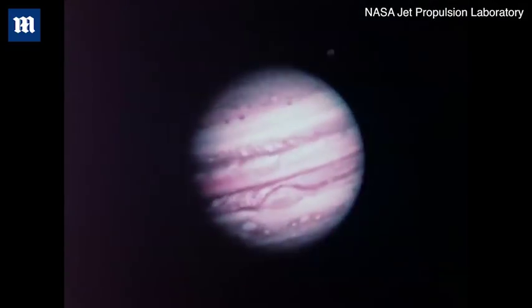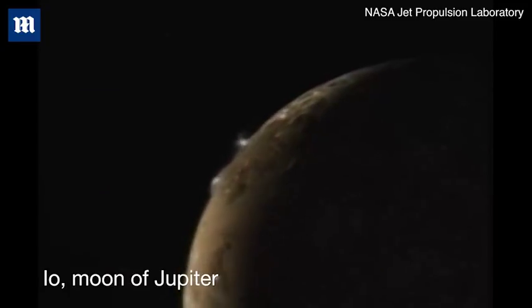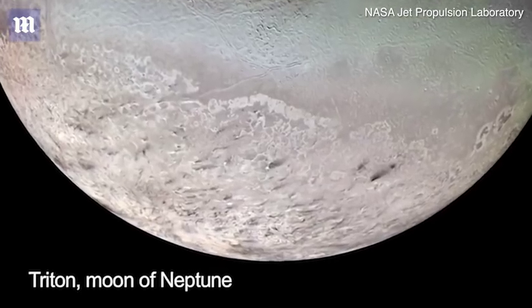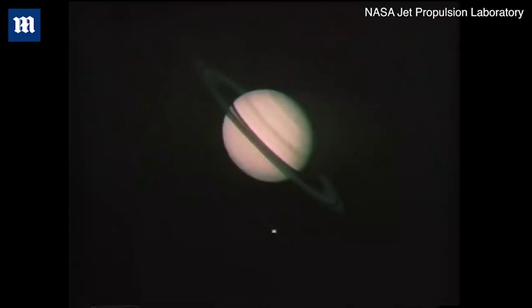Voyager changed our view of the solar system, really. We saw active volcanic activity on Io. We saw the possibility of an ocean on Europa. Time after time, we were discovering things we had not really even imagined before the Voyager mission. What makes it so exciting is not only do we confirm what we thought we knew, but even better, it tells us where we didn't know that there was something to be discovered.